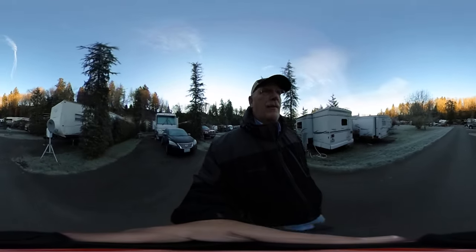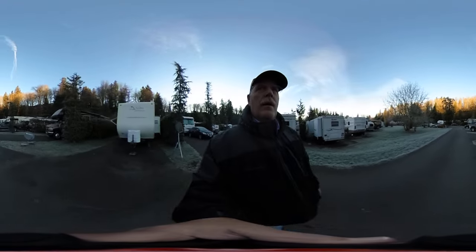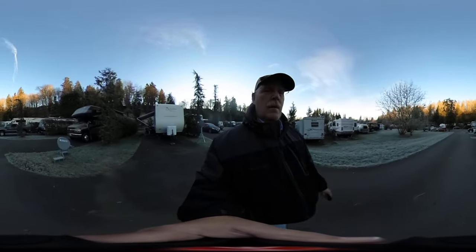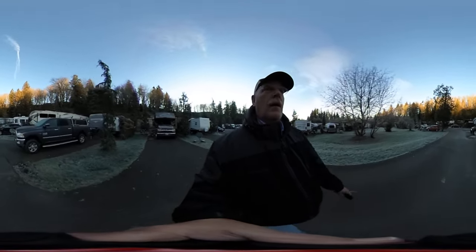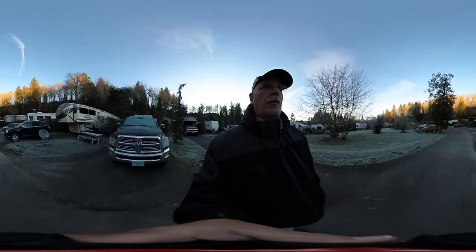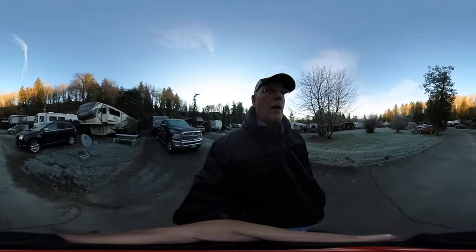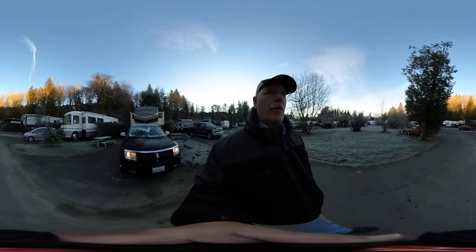It has some really cute lights on it. So just look around — we'll see if we need to use a gimbal on this thing. Once again, we want your feedback, let us know what you think. This bay hill coming up has some really cute lights on it.